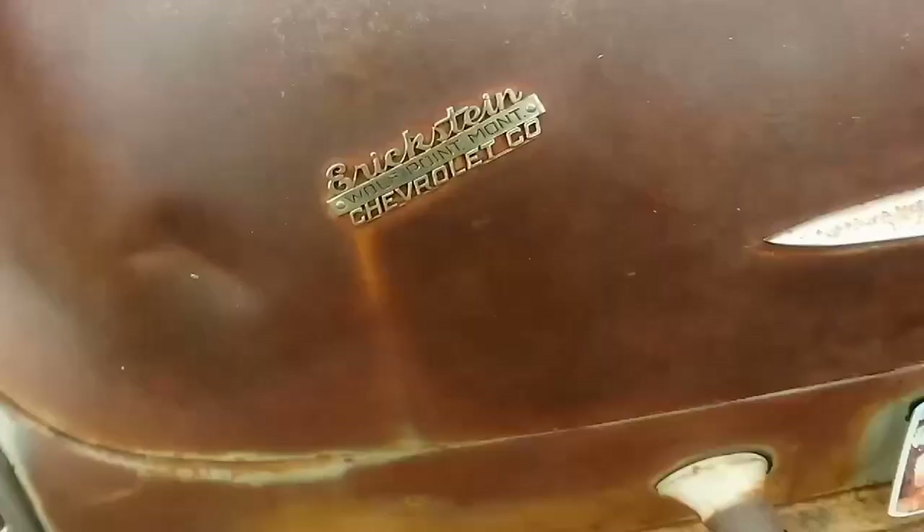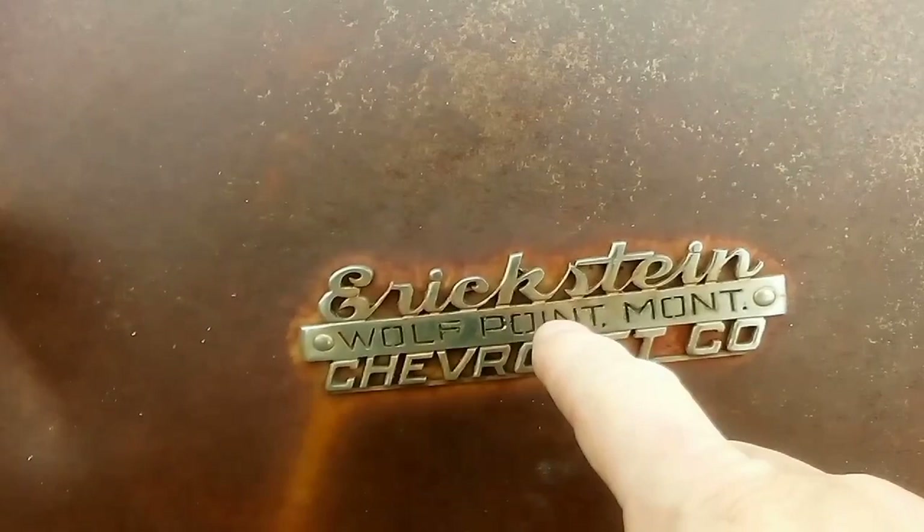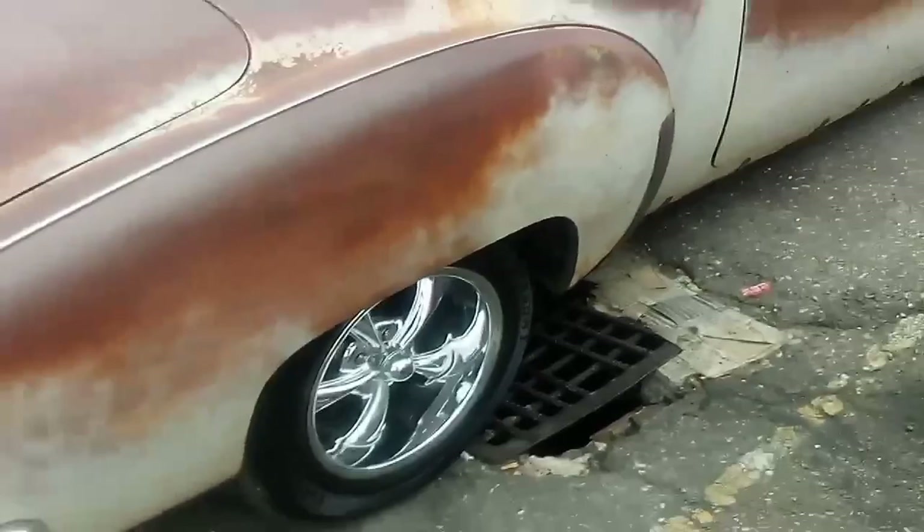Check out this old Chevy, y'all — it's a two-door post coupe. I'll have to see what year it is in a minute. Mrs. PIB noticed this — ain't that neat? I don't know how you say that: Eric Stein Chevrolet Company, Wolf Point, Montana. Boy, this is a neat car. Let me stand back so we can see the whole thing. It's got some Riddler wheels — makes me wish I'd kept my Riddler wheels. The insides of this car are really nice; that console and all looks really good.